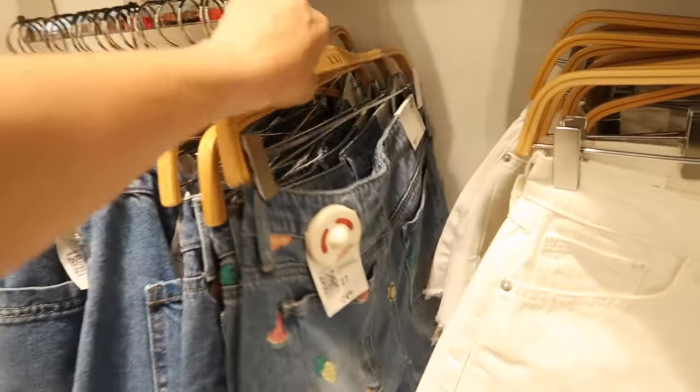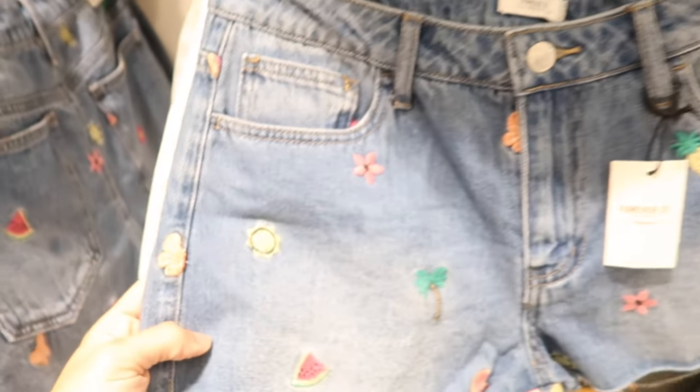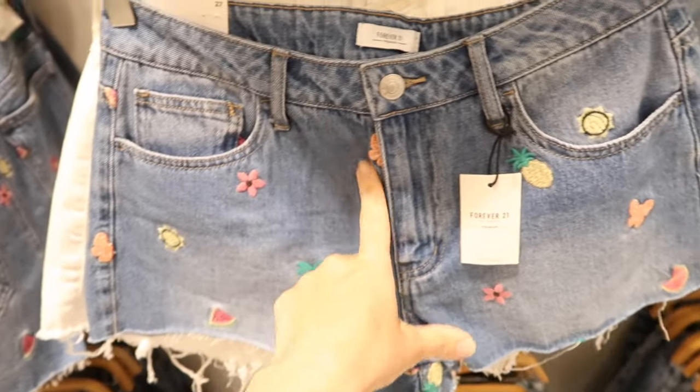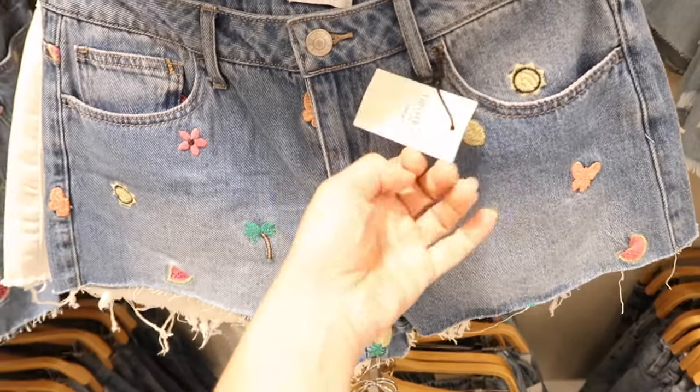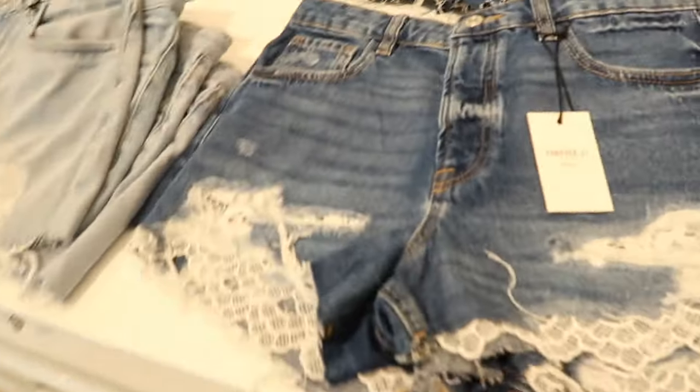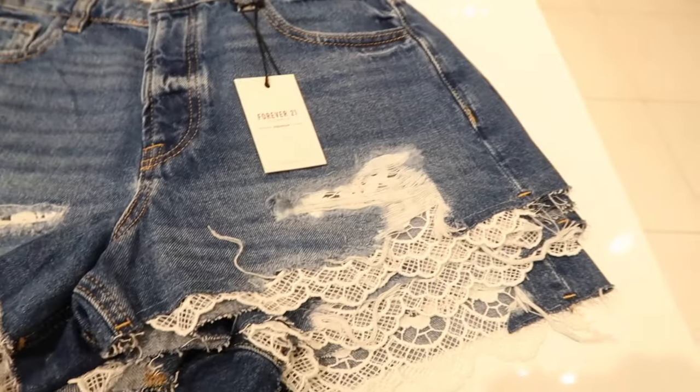How cute are these little shorts! They have a raw hem, look like they're a little on the shorter end, and have all these embroidered little symbols — pineapple, butterfly, watermelon. They're $24.99.